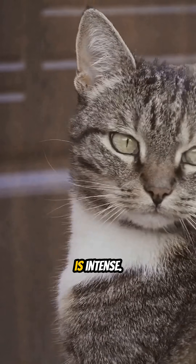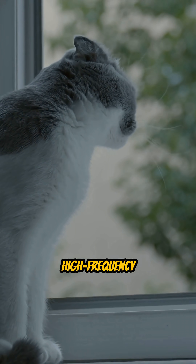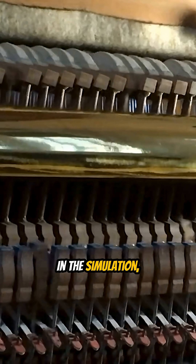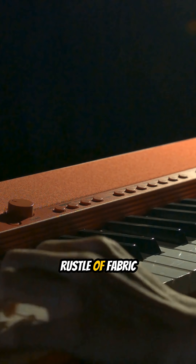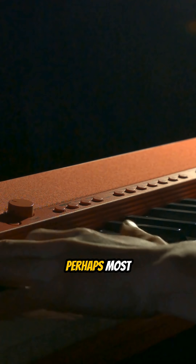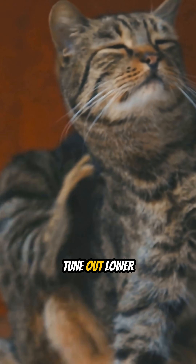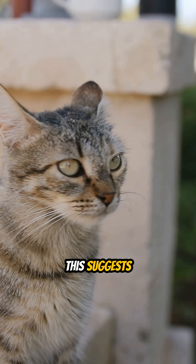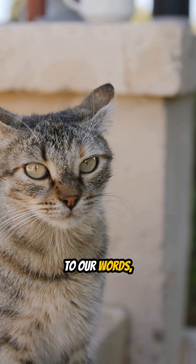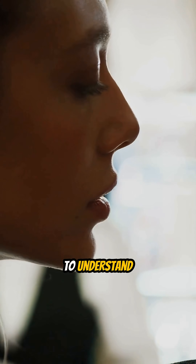While their vision is soft, their hearing is intense. Cats outperform even dogs when it comes to detecting high-frequency sounds. In the simulation, everyday household noises are transformed — the clink of keys or the rustle of fabric becomes a focal point. Perhaps most interestingly, the simulation reveals how they hear our voices. They often tune out lower vocal notes, focusing instead on high-pitched tones. This suggests that cats aren't necessarily listening to our words, but are instead reading the emotional tone and frequency of our voices to understand our intent.